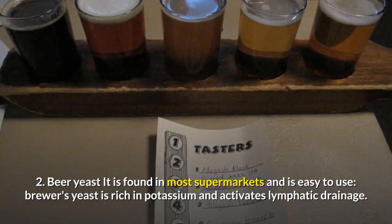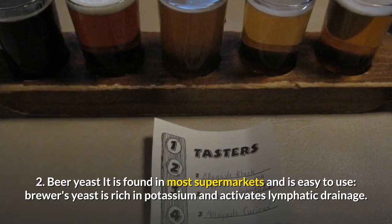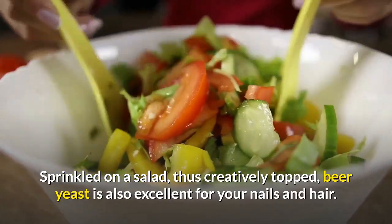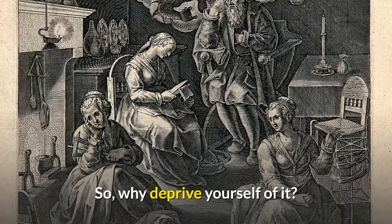2. Brewer's Yeast. It is found in most supermarkets and is easy to use. Brewer's yeast is rich in potassium and activates lymphatic drainage. Sprinkled on a salad, thus creatively topped, brewer's yeast is also excellent for your nails and hair. So, why deprive yourself of it?